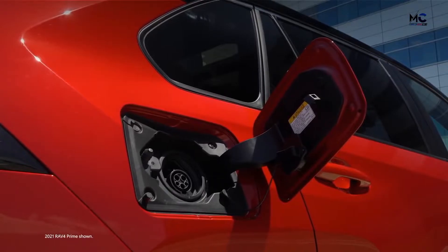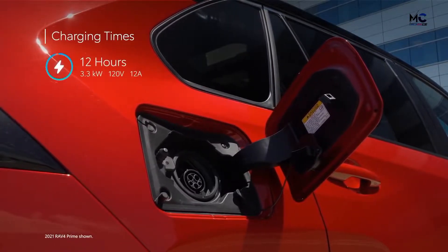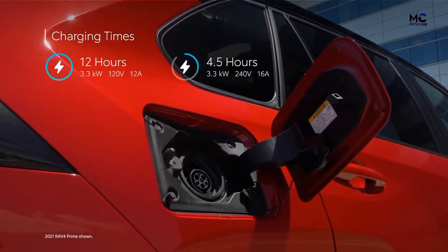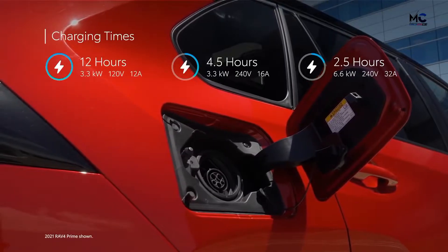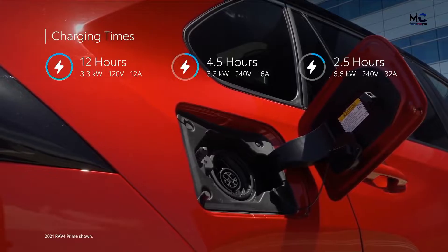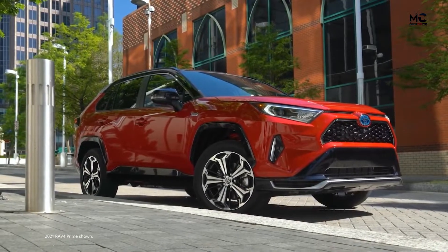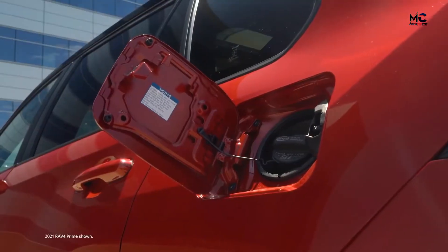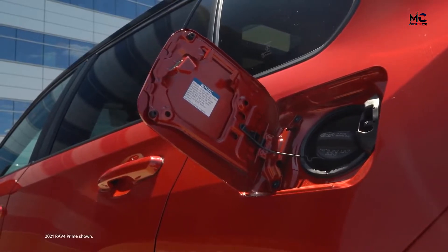Drivers have the option to charge RAV4 Prime using the standard onboard 3.3-kilowatt charger and Level 1 charging cable, or opt for the available 6.6-kilowatt charger, which has an estimated charge time of 2.5 hours using a 240-volt Level 2 charging cable. And if you don't like plugging in to recharge, no problem — RAV4 Prime simply carries on as a standard hybrid, complete with impressive fuel economy estimates.